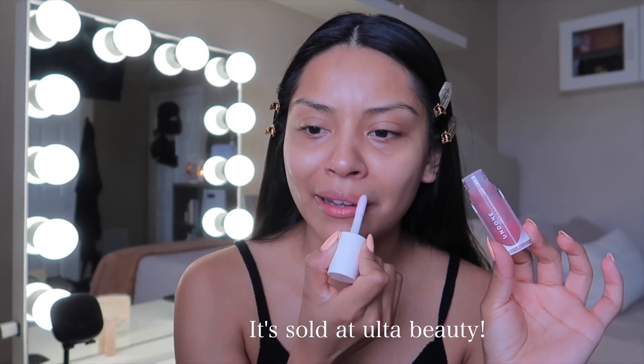For my lip balm, I'm going to take this Undone Beauty product — I think it's a new brand. I love this, it's bomb. I know this is a lip gloss but it works so well as a lip balm or lip oil. These are called lip oils. It's super moisturizing and not sticky whatsoever, which I love. We're definitely in the era of lip oils right now.